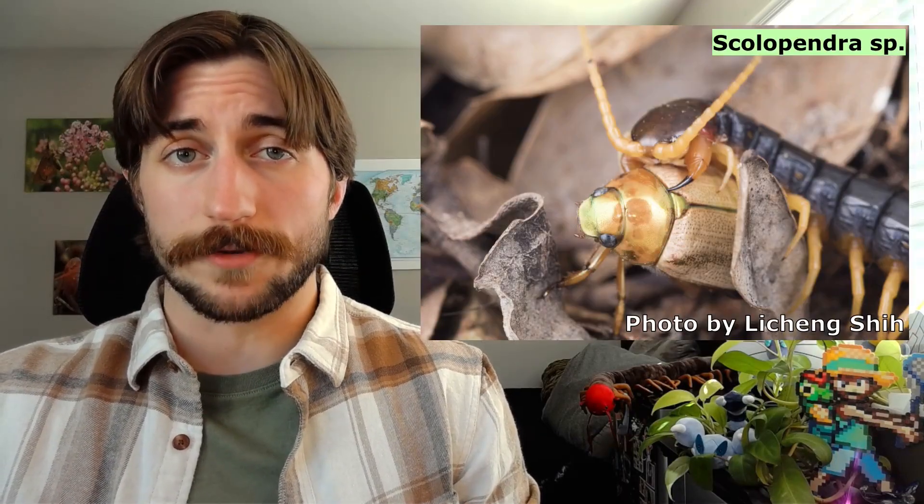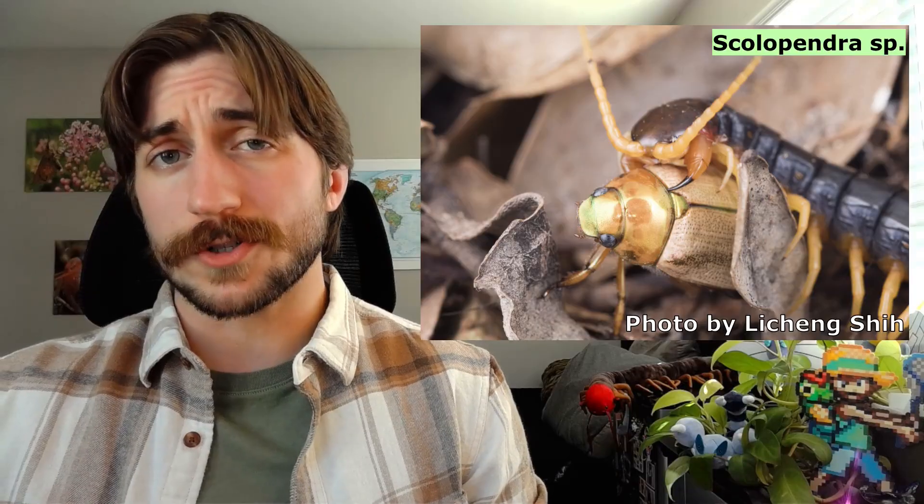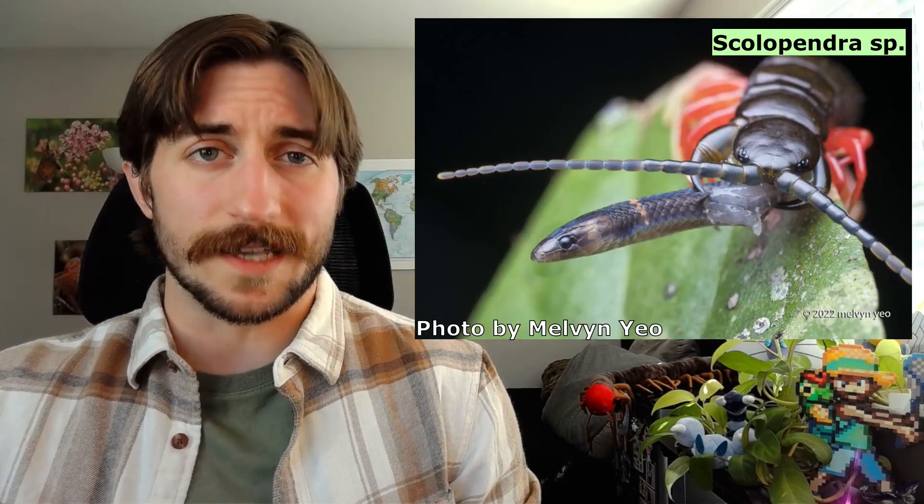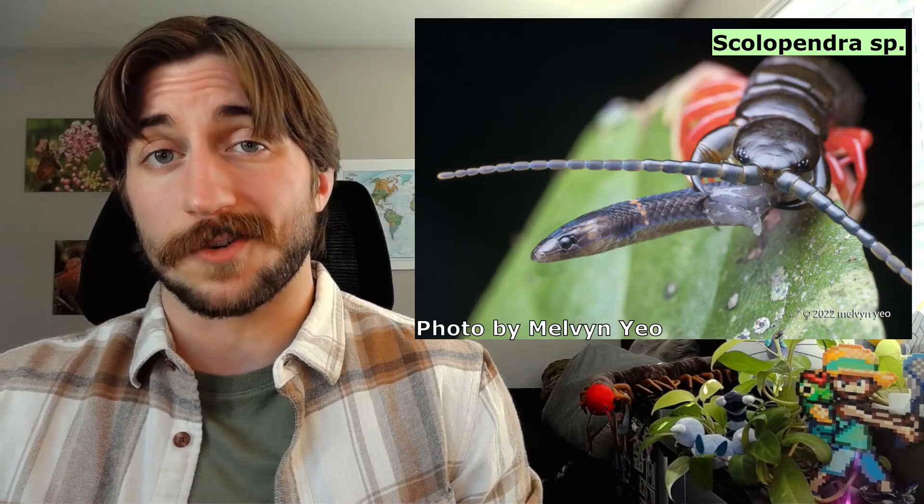Once these centipedes are up and moving about, they need to start thinking about dinner. As you could probably tell by looking at them, centipedes are predators. Regardless of what habitat they're skittering around in, other invertebrates beware. Most chilopodans are generalist predators of other invertebrates. But for the larger species, even vertebrates are on the menu — not that surprising, since some centipedes are almost a foot long. So now we know what they hunt; let's talk about how they hunt.